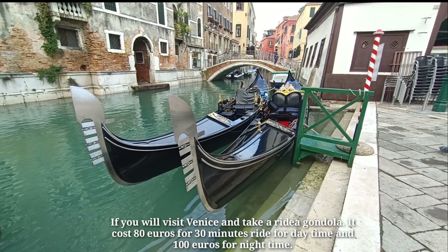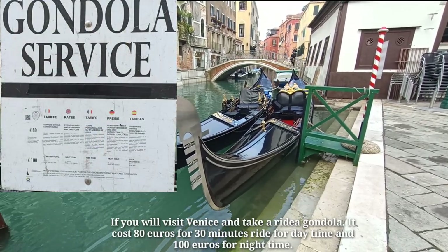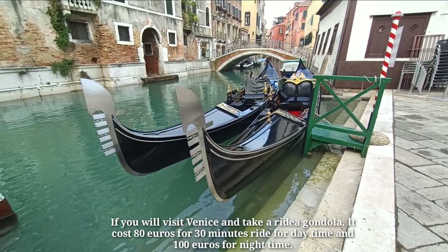If you visit Venice and take a ride on a gondola, it costs 80 euros for a 30-minute ride during daytime, and 100 euros for nighttime.